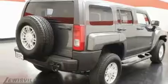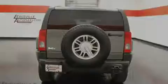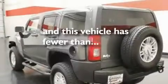Additional features include skid plates, fog lamps, tinted glass, a low tire pressure indicator, a keyless entry system, and this vehicle has less than 17,000 miles.